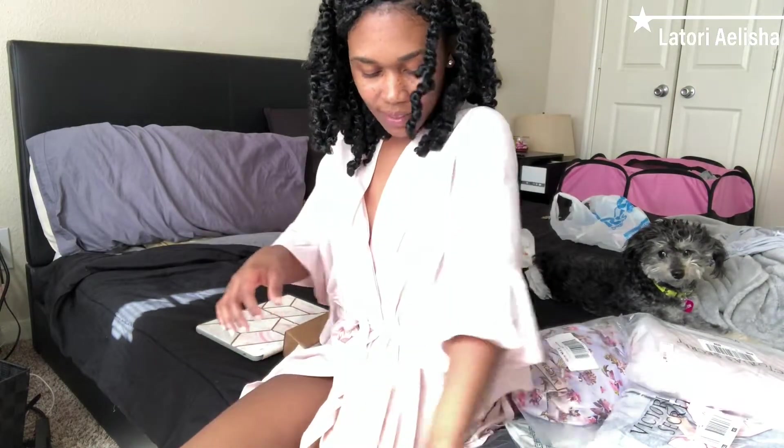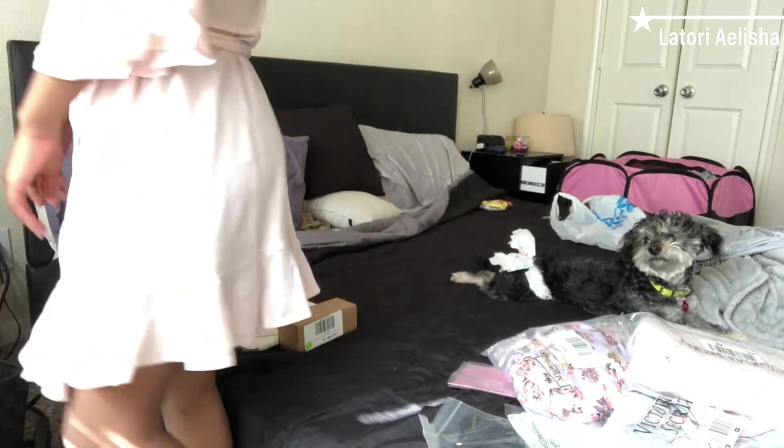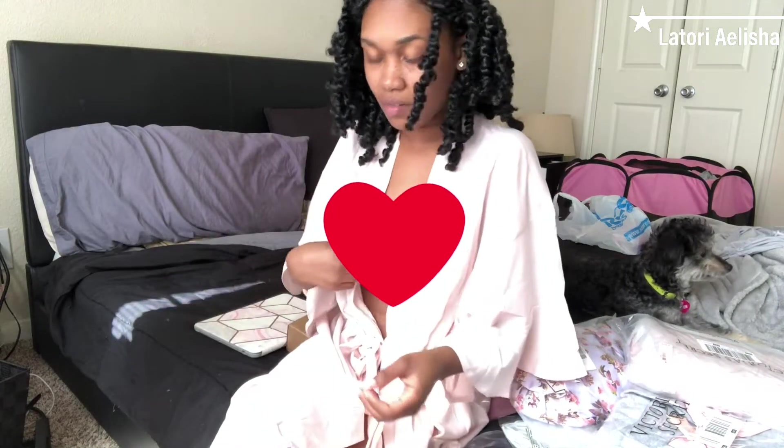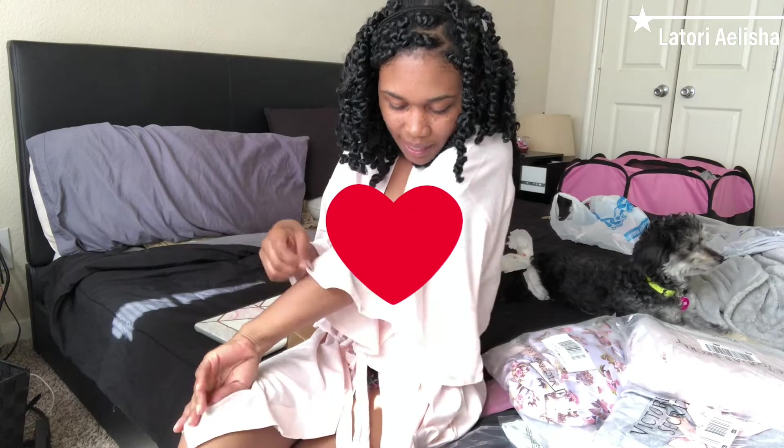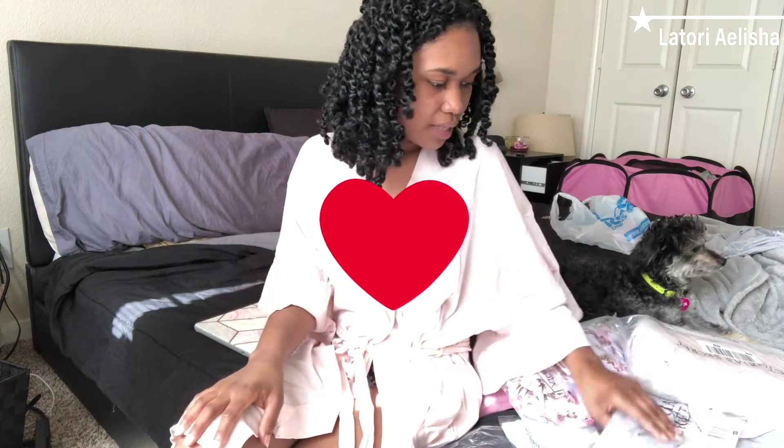So the first item is this robe. I think it's actually pretty cute — I love the color, I love the ruffles on the side. My only thing I have to say about it is that I don't feel like it's the best material. For it to be Victoria's Secret, it's supposed to be like thicker material, more soft and comfy, and it's not that. So I like it, but I feel like it could be better.